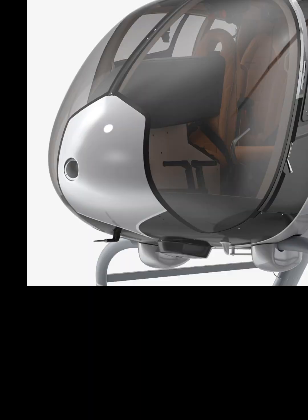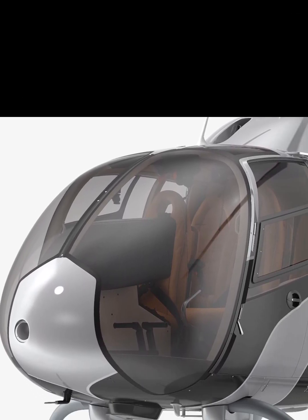The spacious cabin supports medical, rescue, training, and VIP missions with customizable layouts.